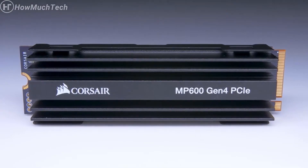Whether you're building an entirely new PC around PCIe Gen 4 and want to take advantage of all that extra bandwidth, or you're just in the market for an incredibly fast storage solution with some future-proofing for your current rig, the MP600 is an excellent choice. The MP600 is available in 500GB, 1TB, and 2TB capacities. For more information, head on over to Corsair.com.